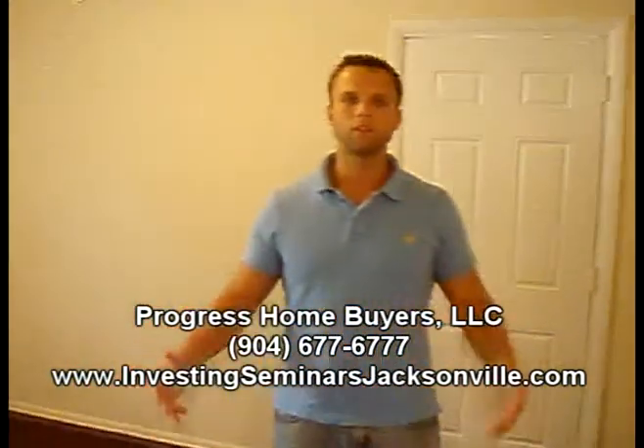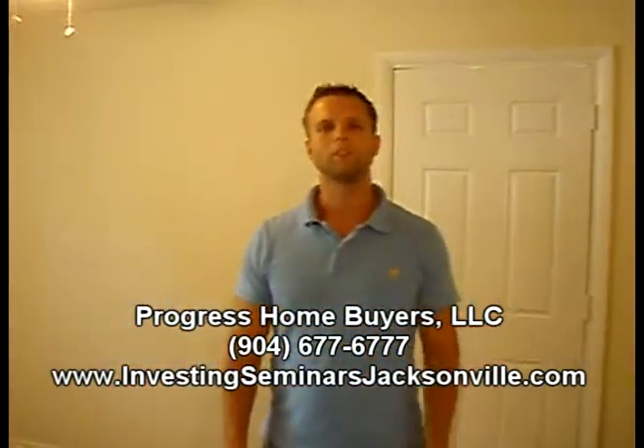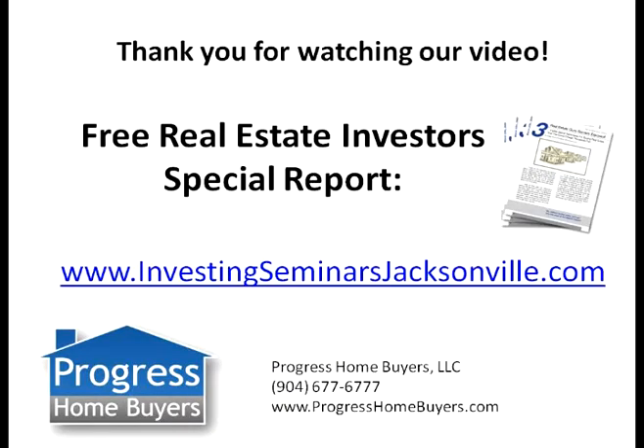Turned out real nice. I'm happy with it. I hope you are. Come see us next time. We'll see you next time.